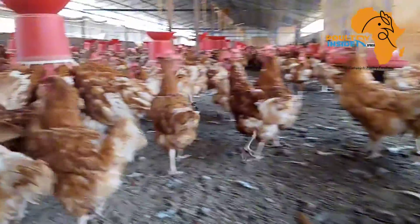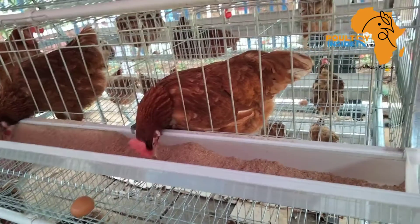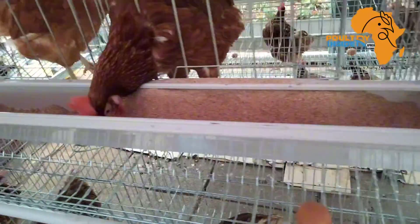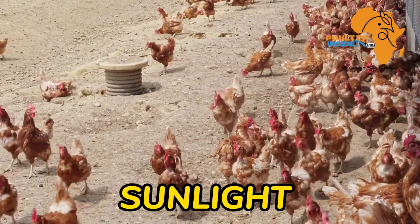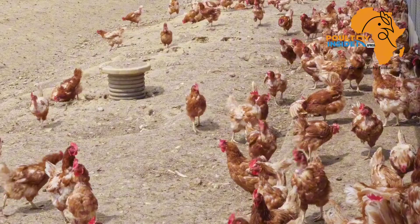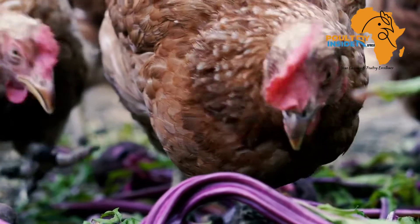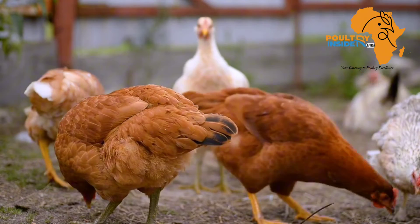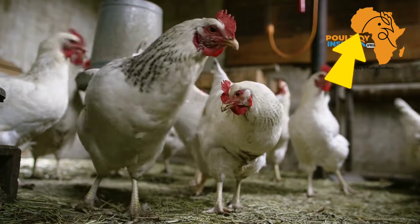Supplementing vitamin D improves how the calcium we are providing is utilized by the chicken. Vitamin D can be supplemented via two ways: number one, by exposing your layers to sunlight, because the skin is capable of synthesizing vitamin D when exposed to sunlight. You can also organically supplement your chickens by giving them broccoli. To watch a full video on organic multivitamin supplements, check the video in the corner of the screen.